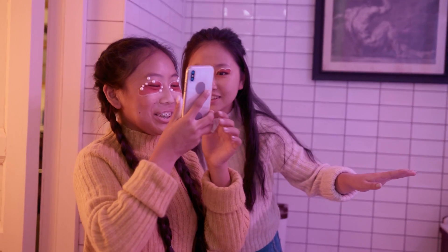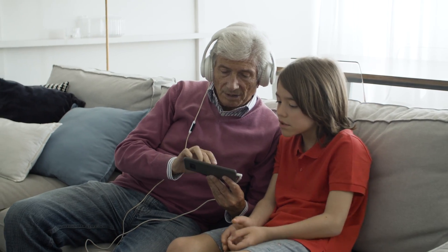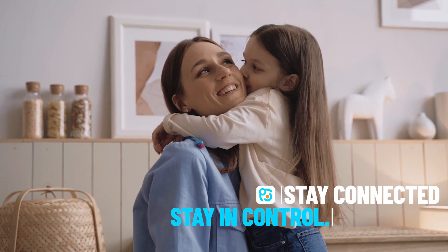Young children are at a vulnerable age. As parents, you should and can protect them by monitoring their phones. Stay connected. Stay in control.